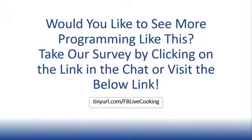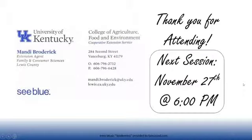If nobody has any other questions, I'd like to thank you for your time. I had a lot of fun doing this and setting it up. I really look forward to doing it again for you all next week. The next session is actually going to be November the 27th at 6 o'clock. I promise it'll be another really good recipe — it'll be really easy and really fun to make as well. I'll see you all next time. Bye-bye!